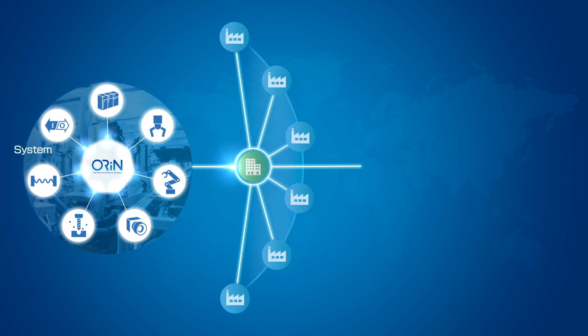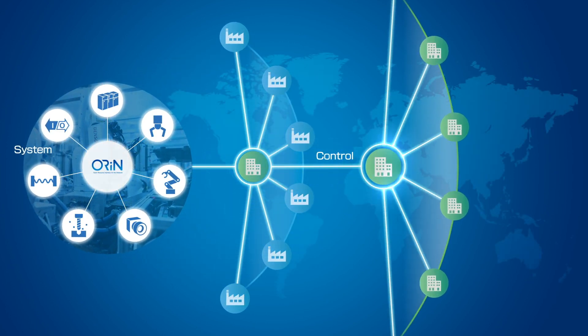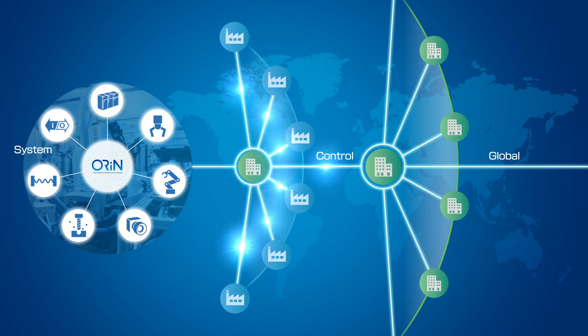The unified connection can be applied to communication between factories. It also enables an expansion of the network on a global scale.